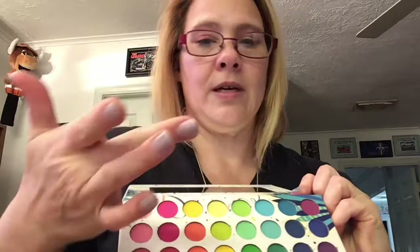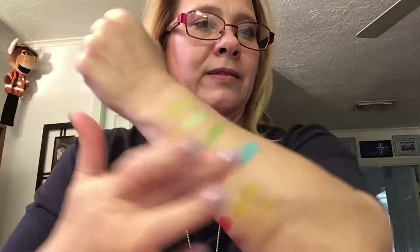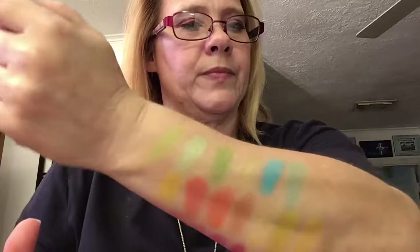A nice little baby blue — wow, that is very blue. I like that — very pretty too. Coming down here, there's this one — almost a turquoise, teal color in between. That one I think would look really pretty under the eye.